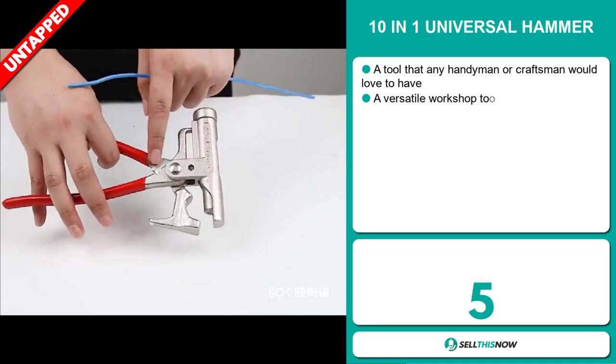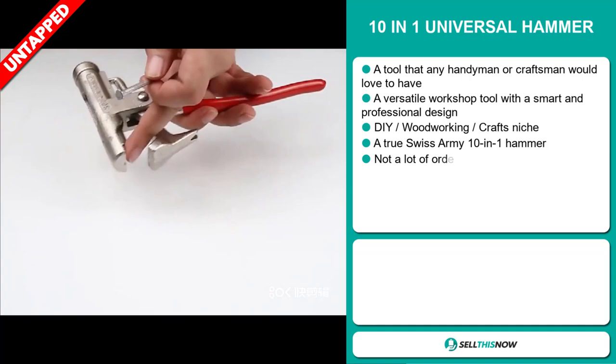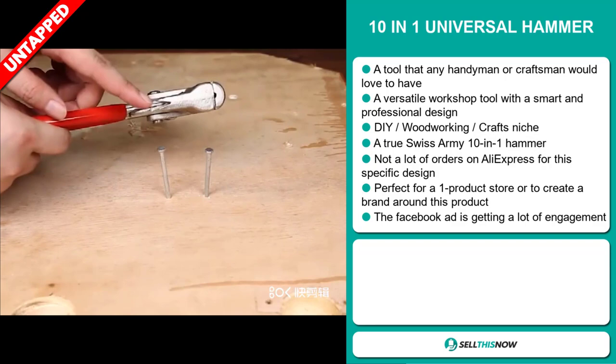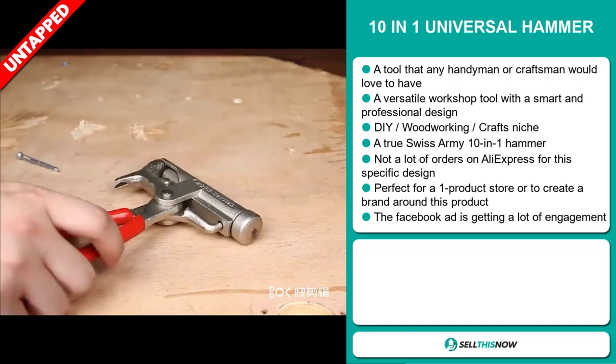Our next product is the 10-in-1 Universal Hammer. This is a tool that any handyman or craftsman would love to have — it's a versatile workshop tool with a smart and professional design. It falls under the DIY woodworking crafts niche market. It's a true Swiss Army 10-in-1 hammer. We also think it has a lot of untapped potential — so far there haven't been many orders on AliExpress, so you could definitely take advantage of this. It's perfect for a one product store or to create a brand around. The Facebook ad is getting a lot of engagement.